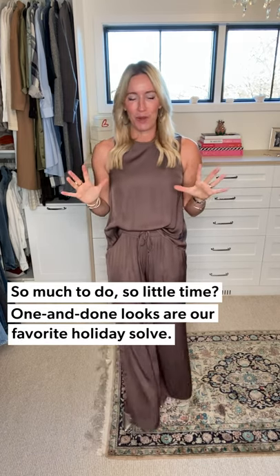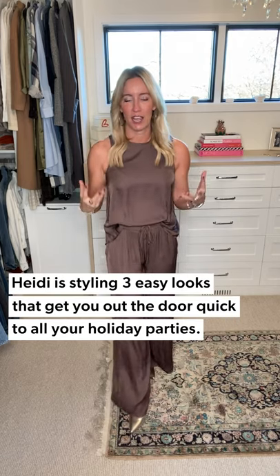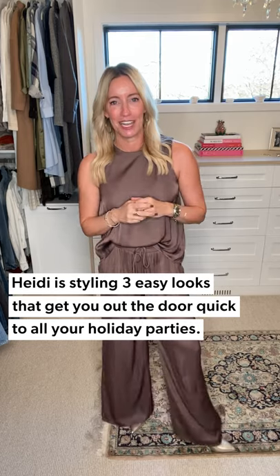It is holiday time and that means we are all getting dressed for it — and pinched for time. A million things going on: you're wrapping, you're hosting, you're attending, you're hustling. When it comes time to get dressed you need something easy. Today for three ways we are going to talk about those one-piece looks that get you out the door in a hurry.